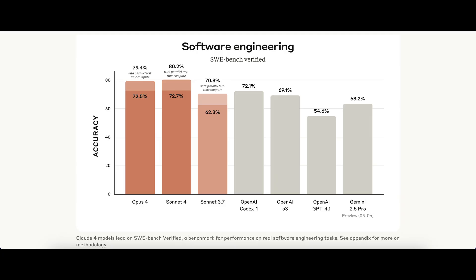Two things stood out to me. First, OpenAI's new Codex 1 model — which is based on their O3 model and powers their new Codex coding tool — is now very comparable to Sonnet 4, and significantly better than Sonnet 3.7. And since Codex was just announced a few days ago, it's going to be really interesting to see how OpenAI's Codex compares against Claude Code in real-world tasks.